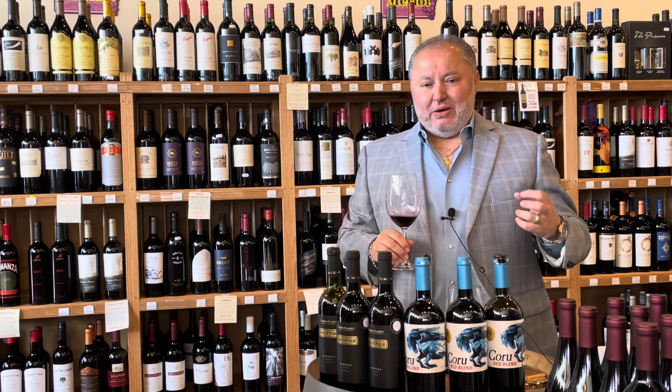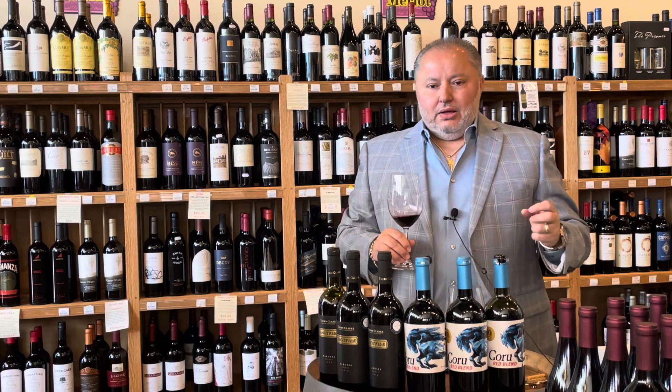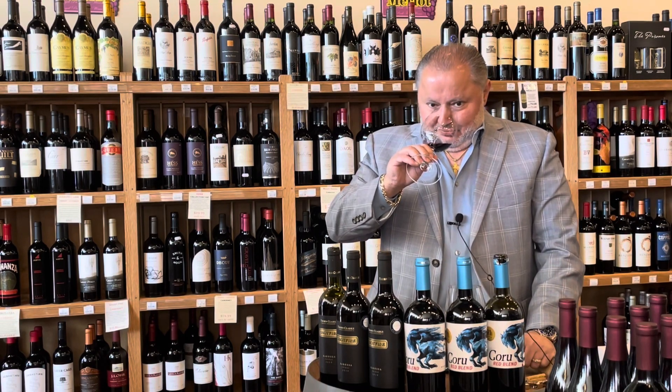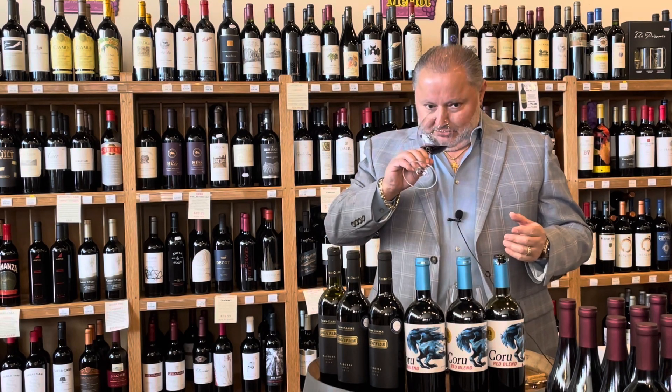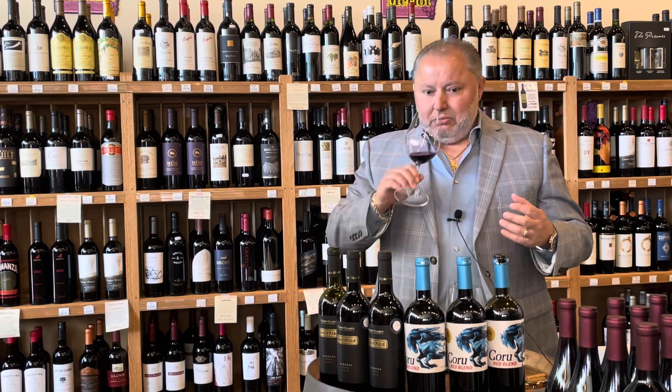The nose has some sweet fruit and spice, also a slight tobacco — beautiful nose. It is a sweet fruit nose. I'm getting currants, cherries, a little licorice, and that sweet barbecue sauce. When you smell it, if you make a fresh barbecue sauce, you get those aromas of spice — that nice peppery barbecue sauce.